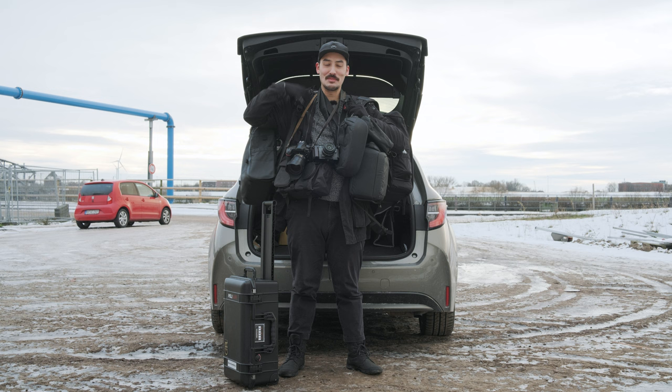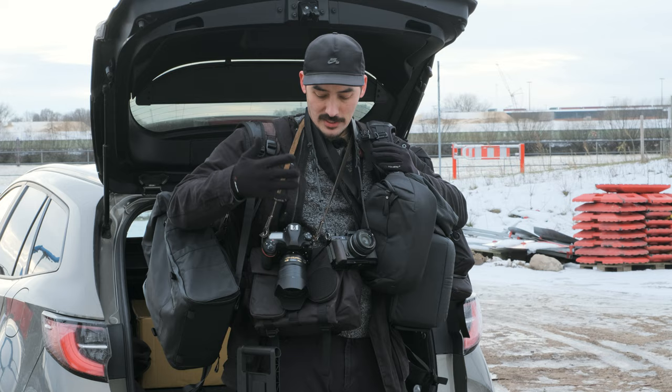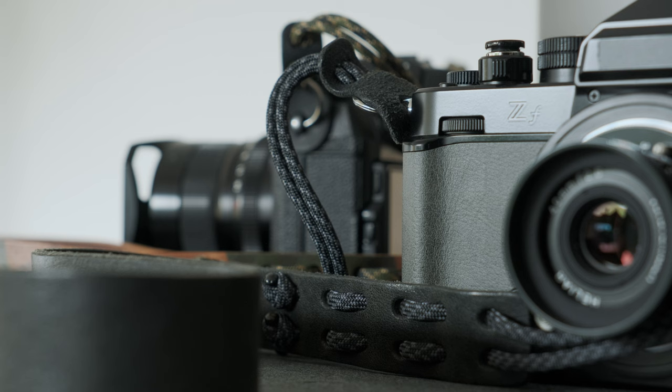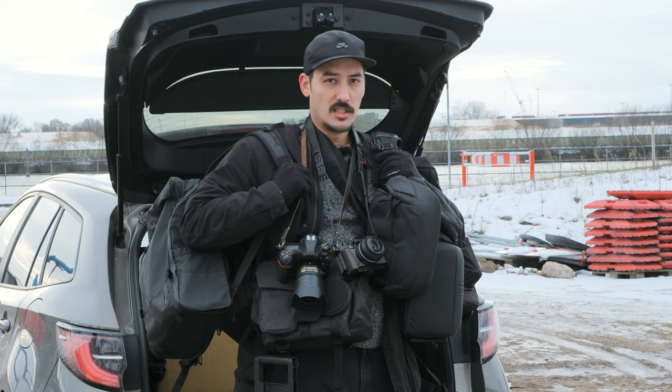Hi everyone, Sammy here! Welcome back to another video. I have a bunch of bags here because this video is going to be all about my camera bags — how I like to use them, my philosophy when it comes to bags in general. I got sent some cool bags from Vaultandcraft, the sponsor of this video. They sent me a messenger bag and a new backpack, some new straps which are really cool, and there's also going to be a giveaway at the end of this video, so stay tuned.